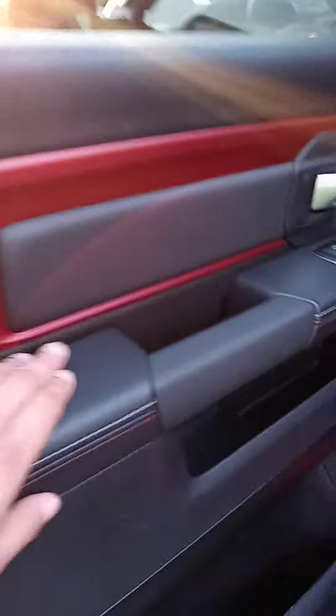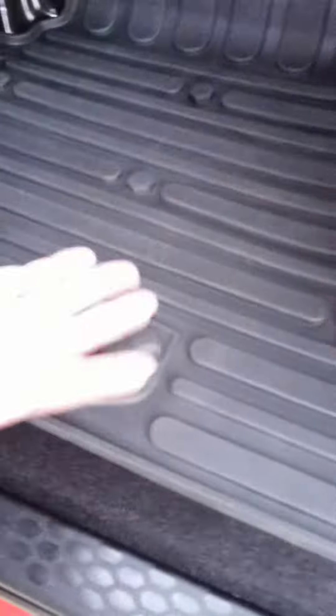Look at that interior — that dual color, all-weather mat. And of course, Dodge's little cubby hole. I don't know why every truck maker doesn't do that. Awesome feature.